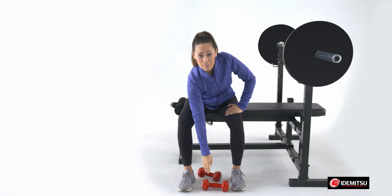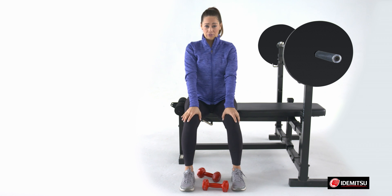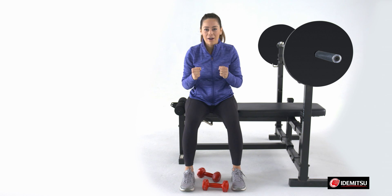Greetings! Today, I'm here to talk to you about how the right engine oil affects the overall performance of your vehicle. When it comes to engine oil, performance means power — that's right, power, horsepower, and torque.